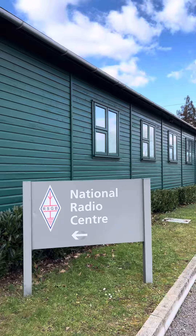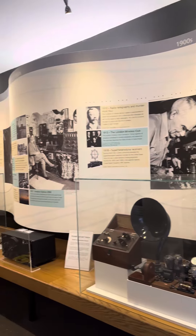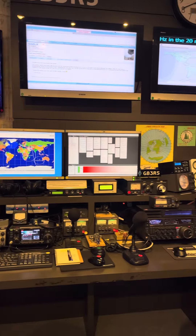We headed to the National Radio Centre where we got to see radios and also a live demonstration room, which is currently used as well.